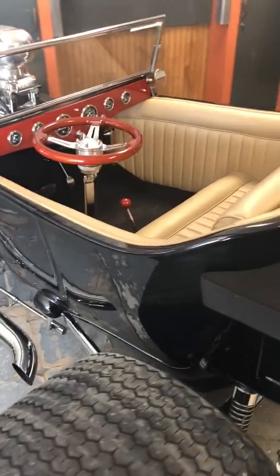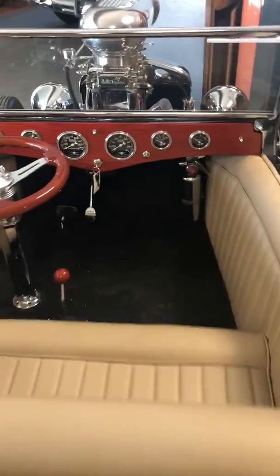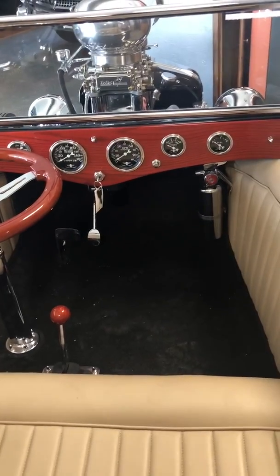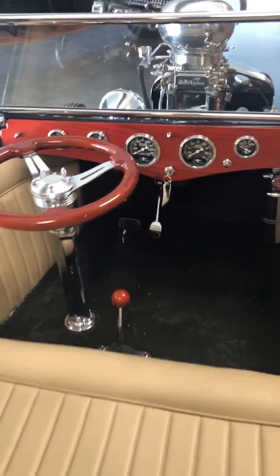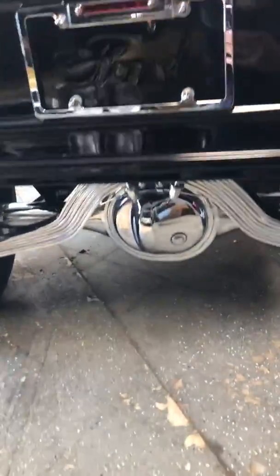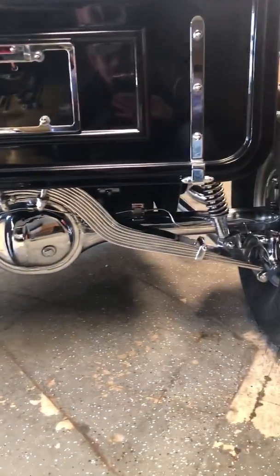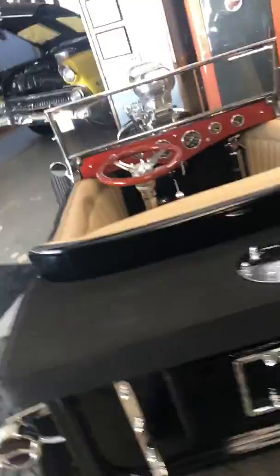There is not a thing on this car that's not chromed — except of course the carpet, the body with the black paint, and the dash. But even the fire extinguisher, they went ahead and chromed it. This is just a super radical car. They chromed all the suspension, the springs, the brakes. The car is probably the nicest T-bucket that I have ever seen — the nicest one that's on the market.